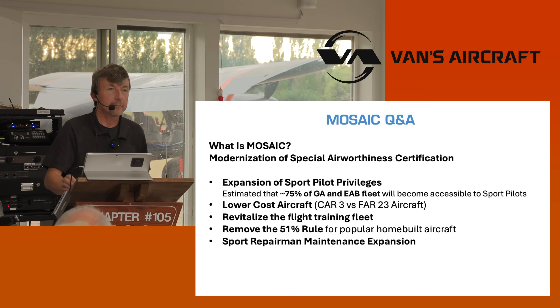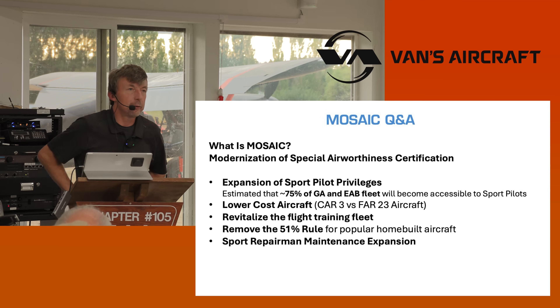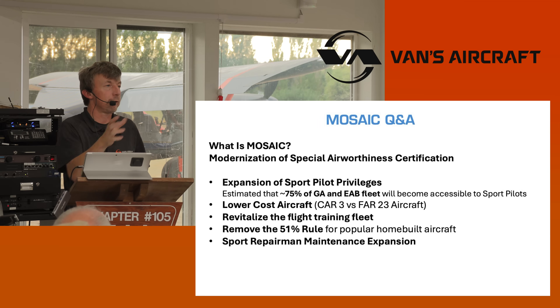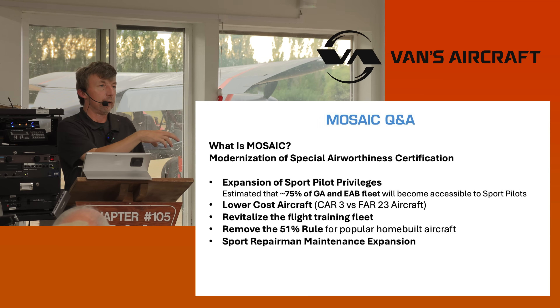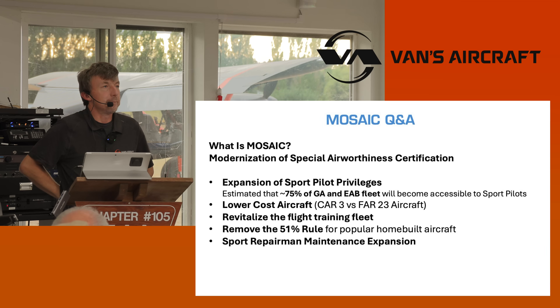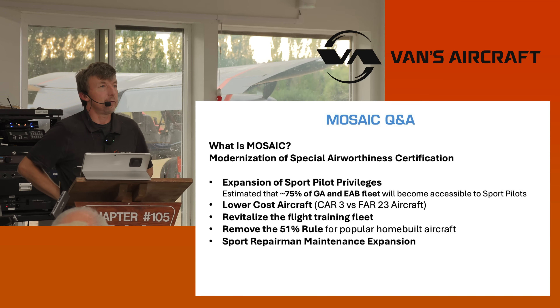Lower cost aircraft. If you think of aircraft produced today by Cessna, a Cessna 172 is still produced under CAR-3 standards. And if it was produced under modern F-44 or FAR-23 standards, it would be much more expensive. We're looking at Cirrus right now — well over a million dollars produced under the new standards.